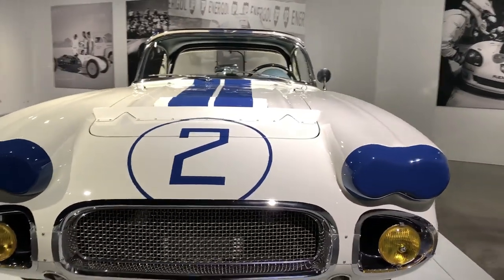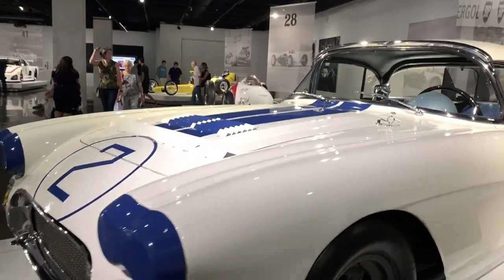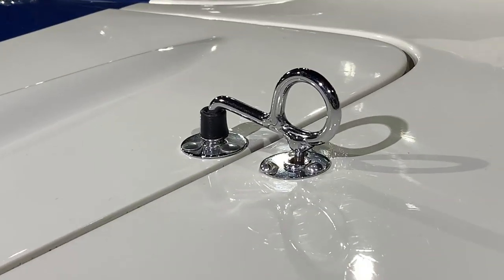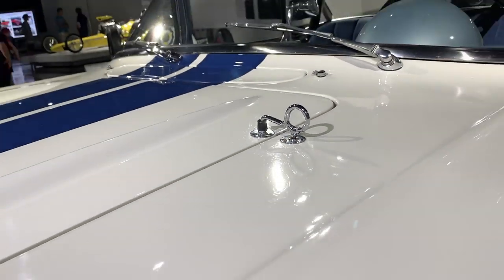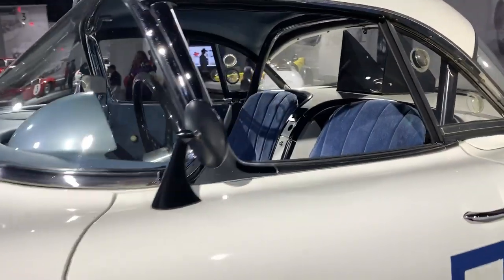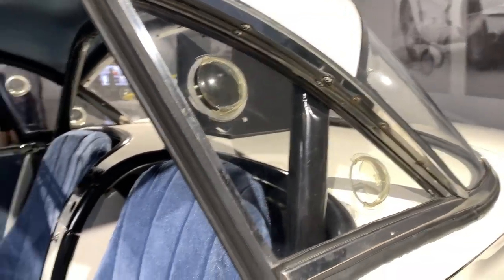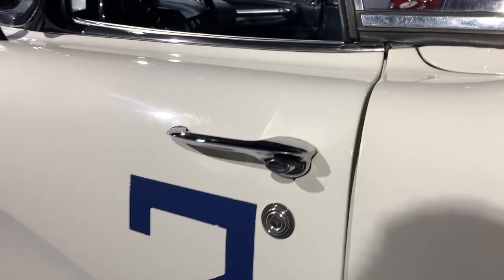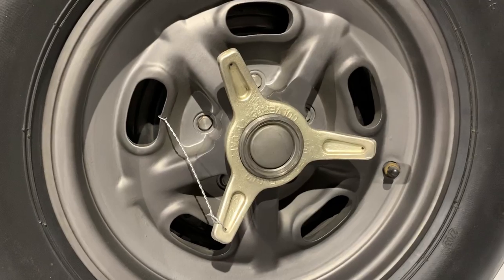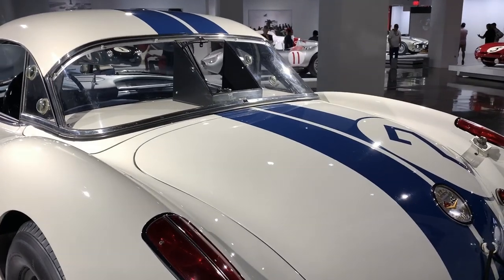This thing has been restored to absolute perfection. It is like a Rolex watch — absolutely gorgeous. Everything has been meticulously made. These hinges were remade because they were not existing on the car before it was restored. Just look at this glass, the side pipe exhaust, original knockoff wheels, and you can see the refueling point in the back.